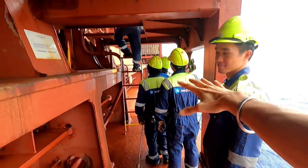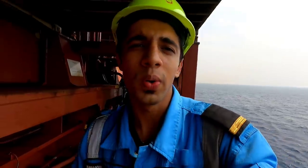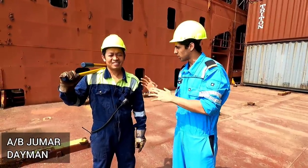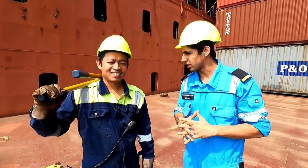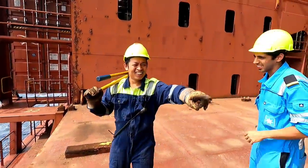That's my army — we'll introduce you to all of them, my deck crew. You'll know more about the OS and AB and what they do. This is Jamar, he is our dayman. Jamar, just tell them what you mean by dayman and what your timings are.